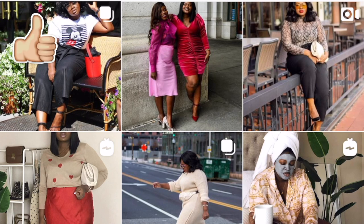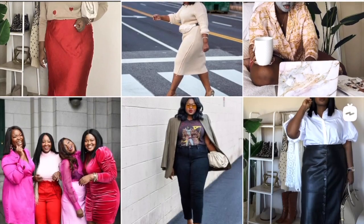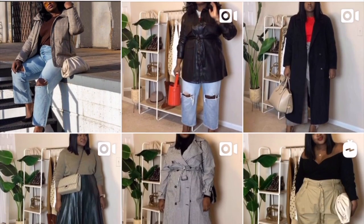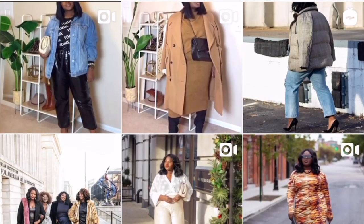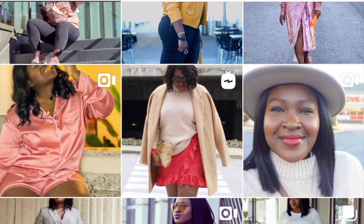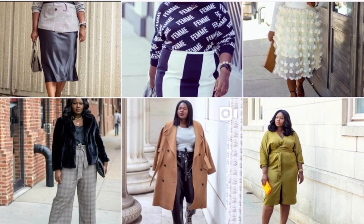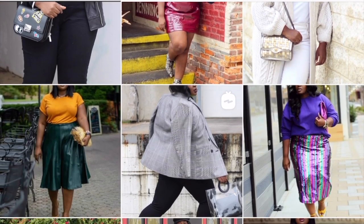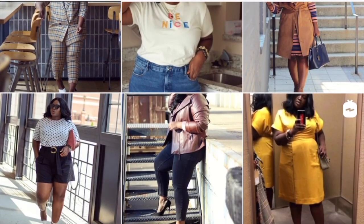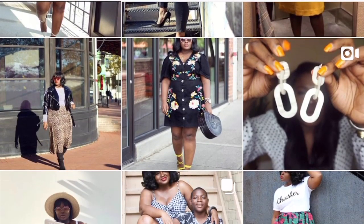If you like this video make sure to give it a thumbs up, and if you're looking to develop, improve, or level up your style in 2020 check out this video. For more lookbooks just like this one, check out this video. Don't forget to rate, comment, subscribe, and share, and until next time stay blessed.